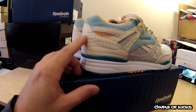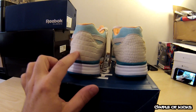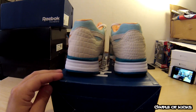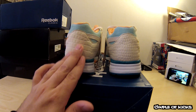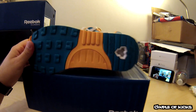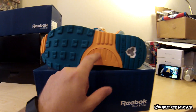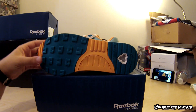They have this kind of crocodile print that goes throughout the whole back. Both shoes have a different print, but it is still this crocodile leather, which is really nice. The bottoms keep the same color pattern — they have the teal, the orange, and the white, which is really nice.